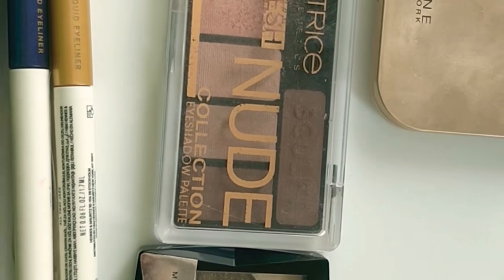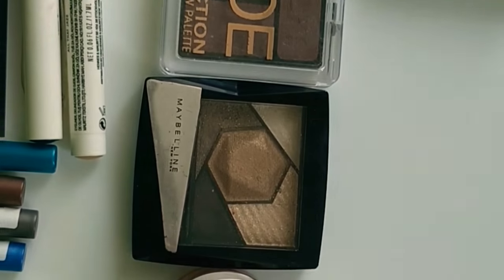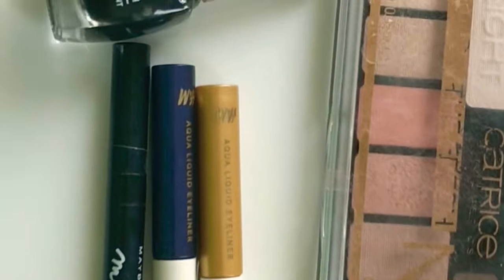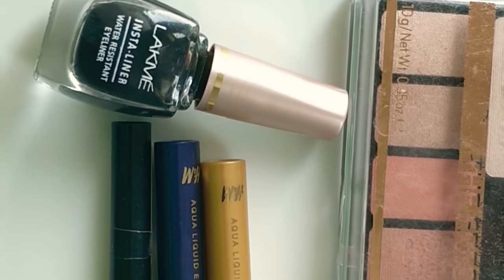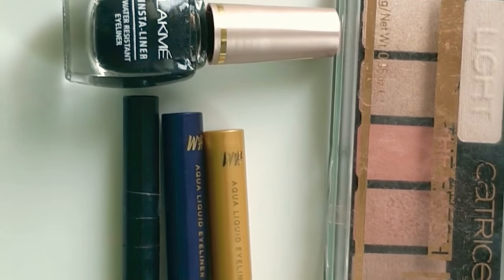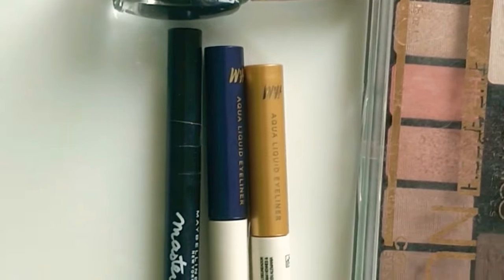I mostly like to play around with these colors and every time I try something new and refreshing. For the eyeliner I'm using the Lakme Insta Liner — I mostly use this as an eyeliner or for my bindi purpose.